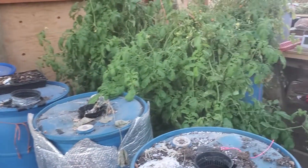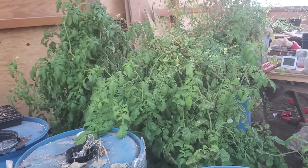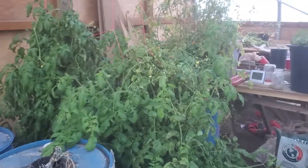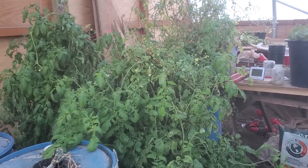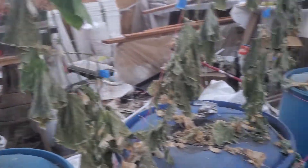We've obviously pulled out all of the zucchini and the squash — those barrels are now ready to be refilled and rocking for next year. And the tomatoes, even though it's cold, they're still alive, still sprouting, we're still getting a little green tomato and some cherry tomatoes.